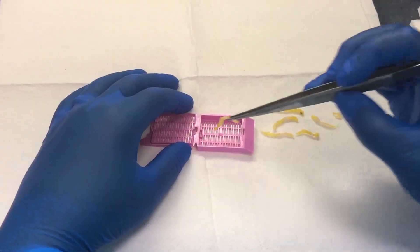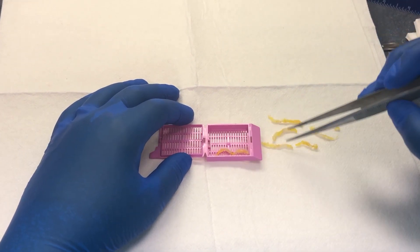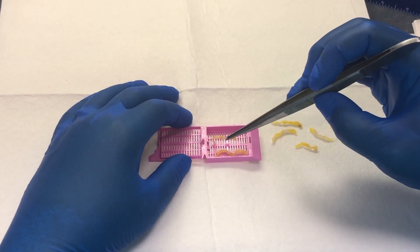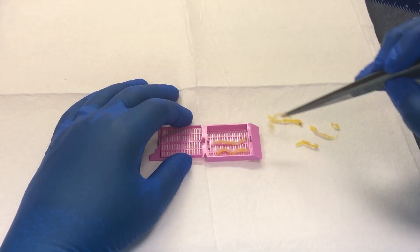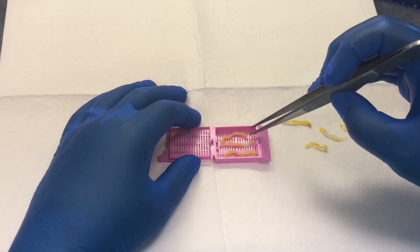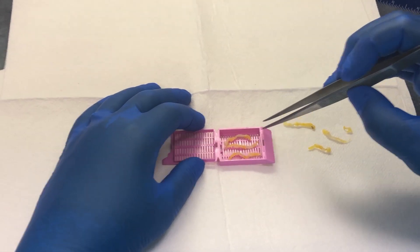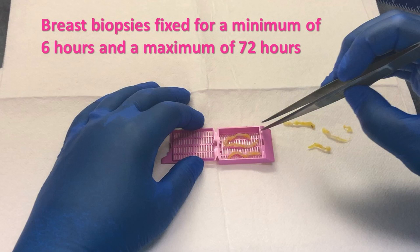Once we receive the specimen — you can see on the right side here these small yellow portions of tissue — that's actually the tissue that has been removed from your breast. Generally very small amounts of tissue in these biopsies. When we receive them, we load them into these cassettes here. We want to make sure that we fix the tissue for the proper amount of time because, per guidelines, things have to be fixed for a certain amount of time before we run tests on them so that those tests are validated.